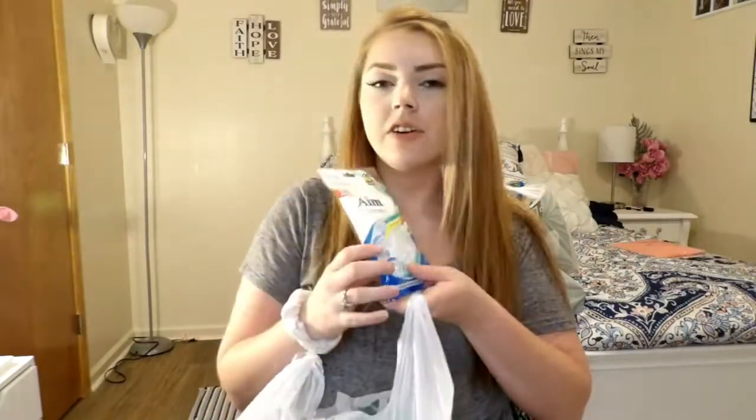The first thing I got is these floss picks, they're by the brand Aim. I use these floss picks all the time because you're able to get really easy into the back of your mouth with these things. They work wonders — some people use these instead of real floss.